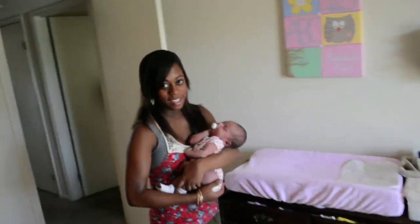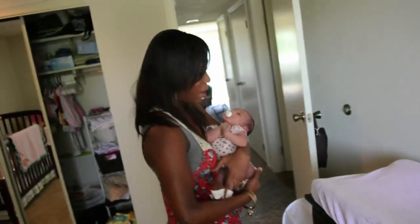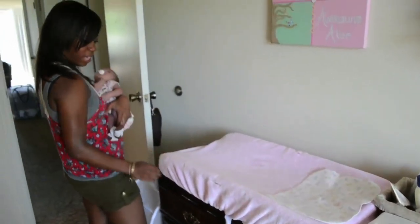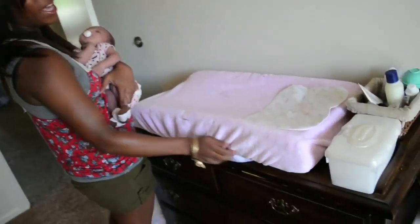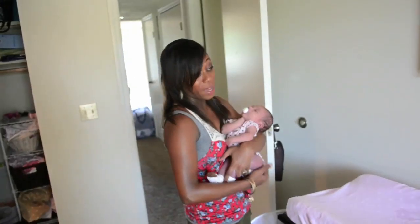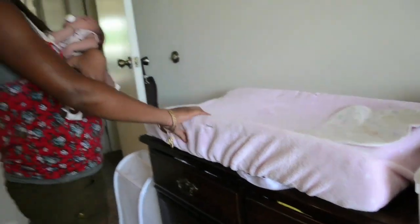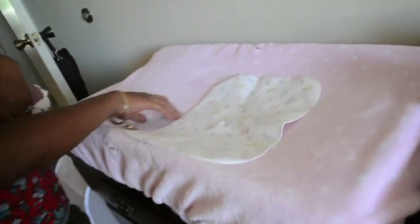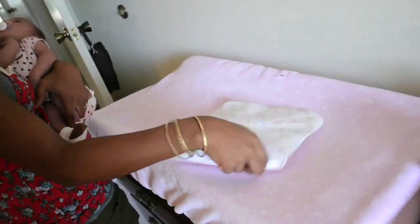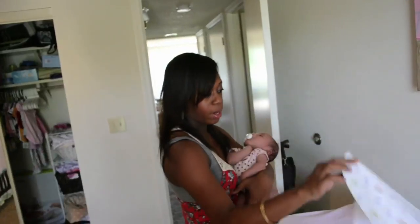Moving on to the changing station. This dresser is actually another thrift store score that I got. I think it works great as a changing table — actually, if you take the pad off, it has this cool little feature; I feel like it actually was made to be a changing table. The cool thing is it's super nice, and I got it for only $50, so I'm very proud of that. And then we just bought the changing pad to put on it, and the cover, so it's nice and soft and plush for her. And then these are cool for all you moms out there — these are like sheet savers where you just put them there in case she has leaks or anything, so that you don't have to wash as much. You can just take these off and switch them out with other ones.